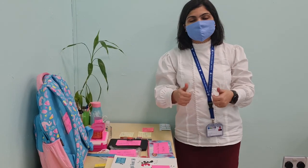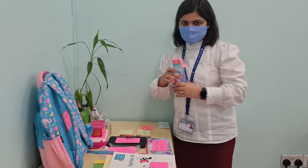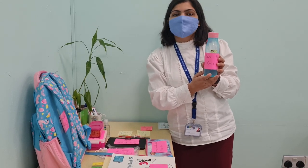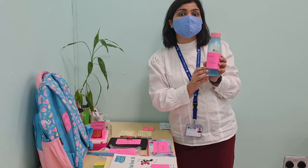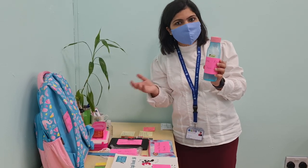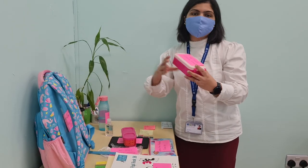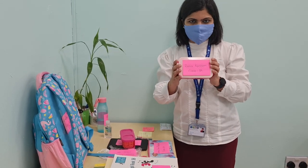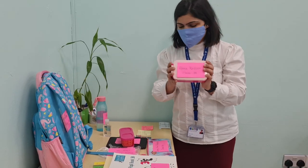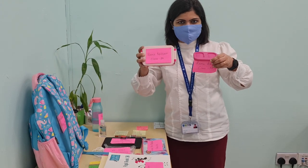Now that books and notebooks are clear, for our other items: we will bring a small size water bottle, not more than 500 milliliters capacity, because water coolers are on in school and you can refill them. You should carry a small lunch box so that it's not heavy, and for our second snack break, you can have a small snack box to suffice your hunger.